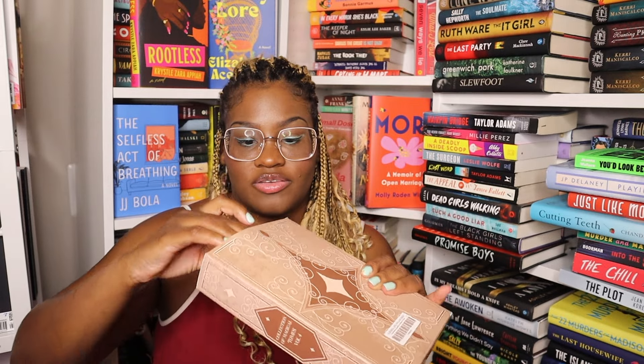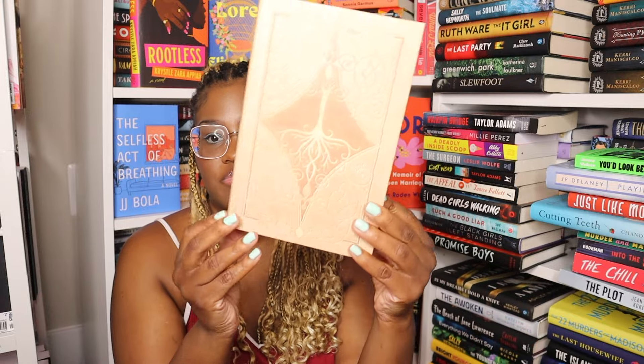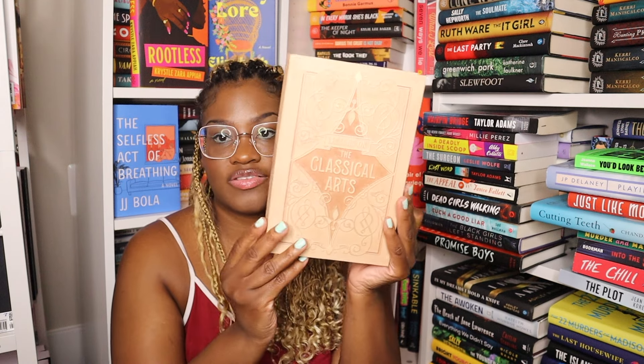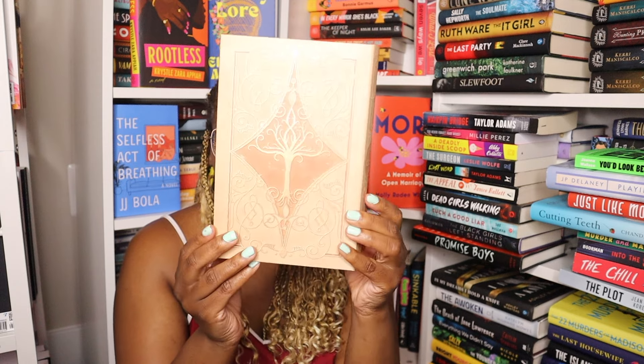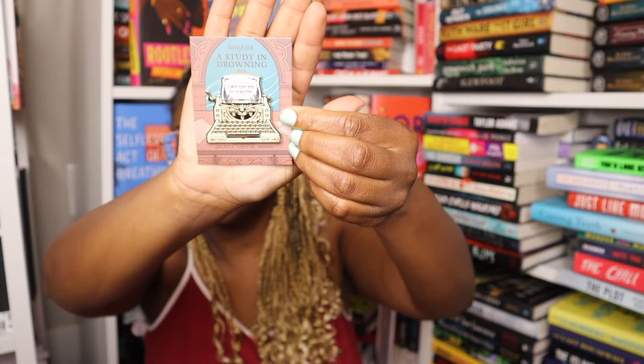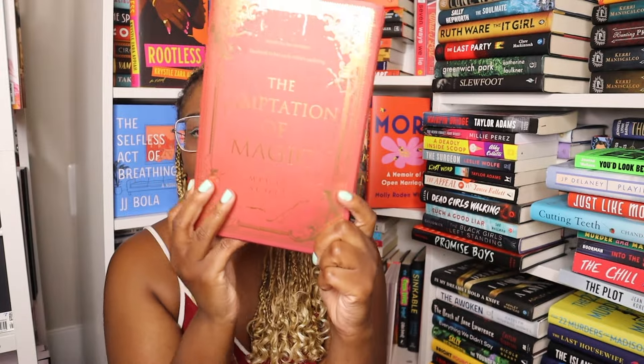This is in this box — it says Lessons on the Classical Arts. Then we have a Study and Drowning pin — it's a little typewriter, this is so pretty. We also have two tarot cards: Four of Sun and Three of Sun. Finally we have the book, which is The Temptation of Magic by Megan Scott.